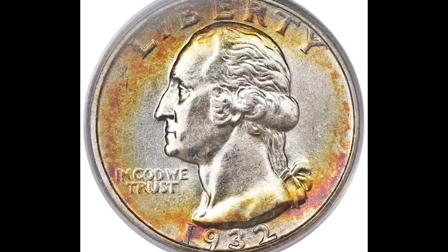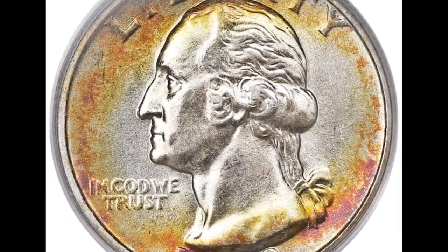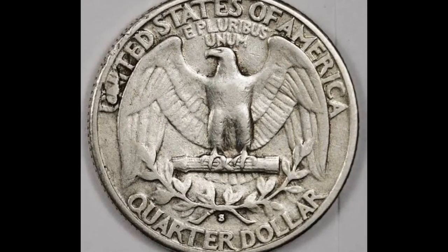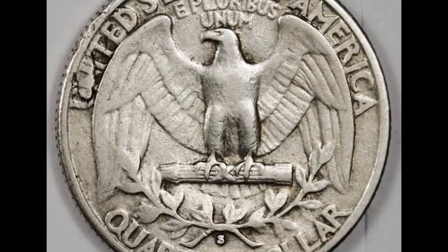Can you imagine that? This little coin is a rare gem minted in San Francisco, but how can you tell if your quarter comes from the same mint? Don't worry, we've got you covered. Get ready to uncover the secrets of the San Francisco mint right here. Stay tuned, because you never know what treasures might be hiding in your pocket.